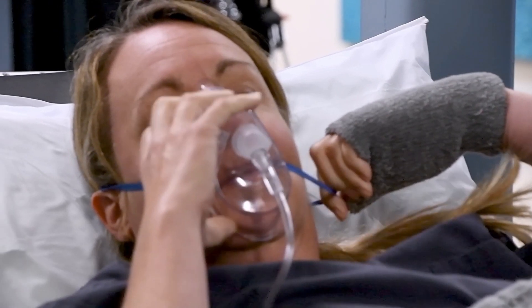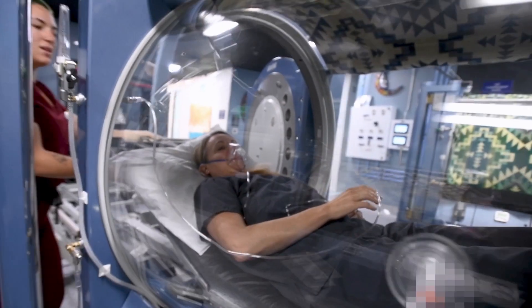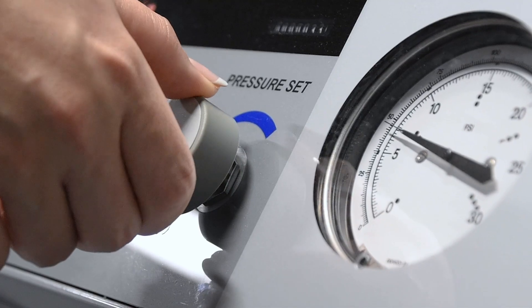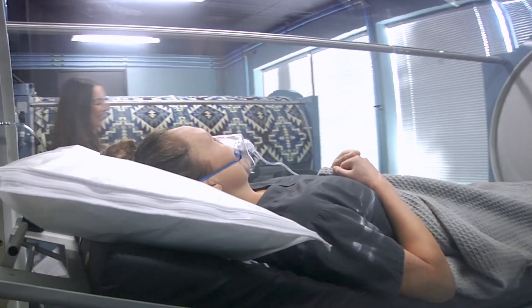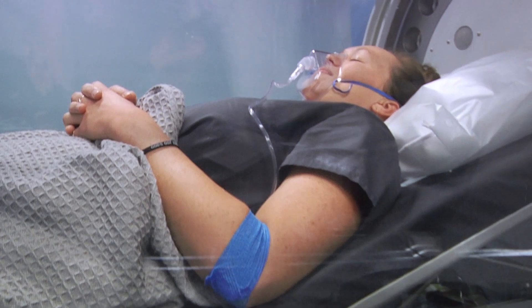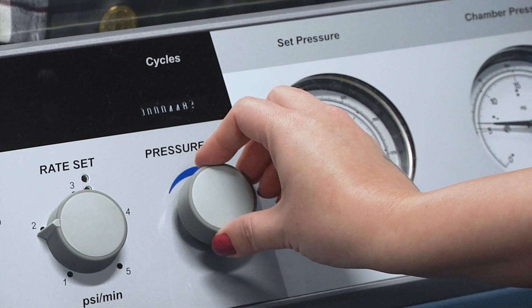Hyperbaric oxygen therapy is an FDA-approved therapy for many conditions and has been used around the world for over 60 years in the prevention and improvement of a continuously growing list of debilitating conditions, as well as the overall enhancement of health. Hyperbaric oxygen therapy involves the breathing of 100% pure oxygen while in a chamber that is moderately pressurized.